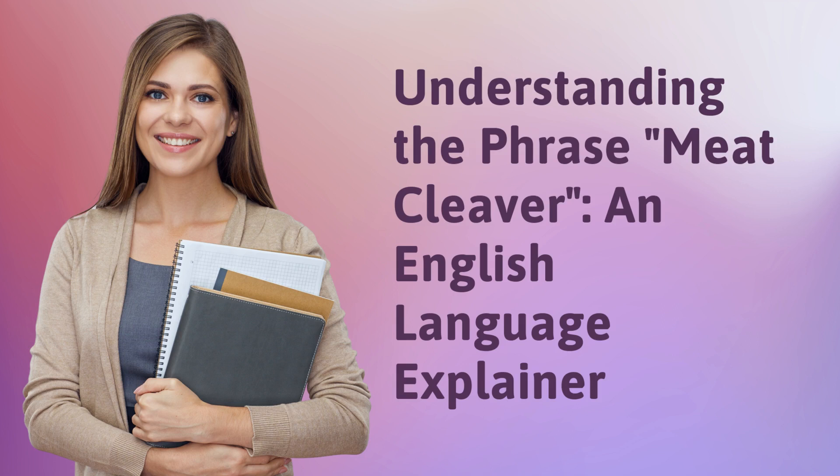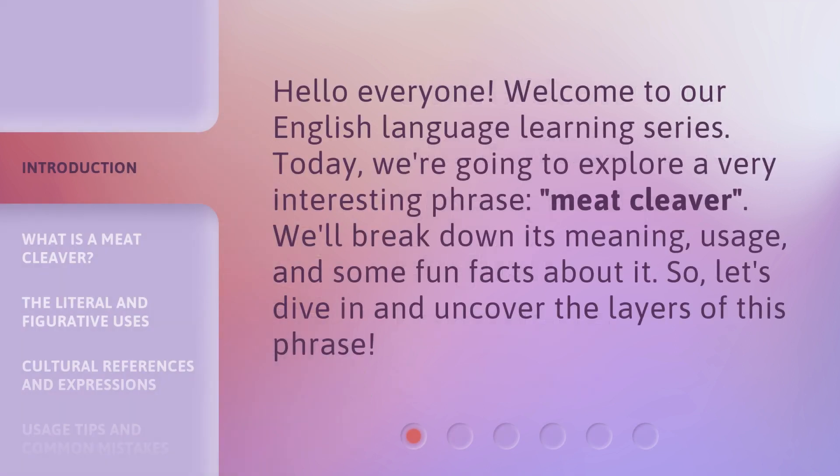Understanding the phrase 'meat cleaver' — an English language explainer. Hello everyone, welcome to our English language learning series. Today, we're going to explore a very interesting phrase: 'meat cleaver.' We'll break down its meaning, usage, and some fun facts about it. So, let's dive in and uncover the layers of this phrase.